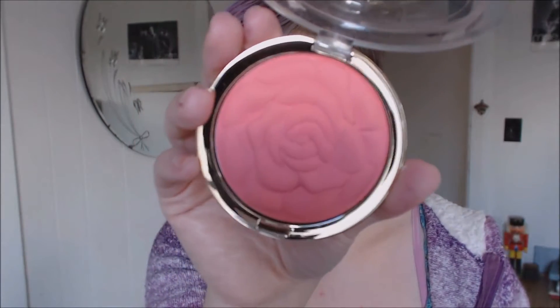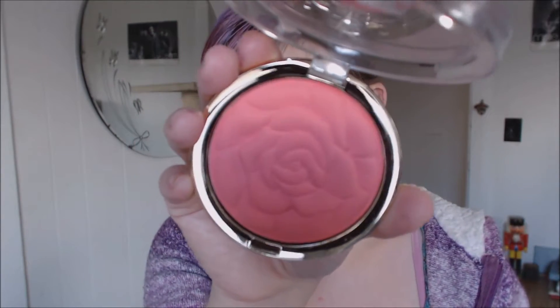Obviously, they look amazingly beautiful. The embossing on the actual product is really deep too, so I think as you continue to use these products it will maintain the rose. And I can't imagine ever, ever running out of this blush. It's just a really large amount of amazing product that will last you forever.